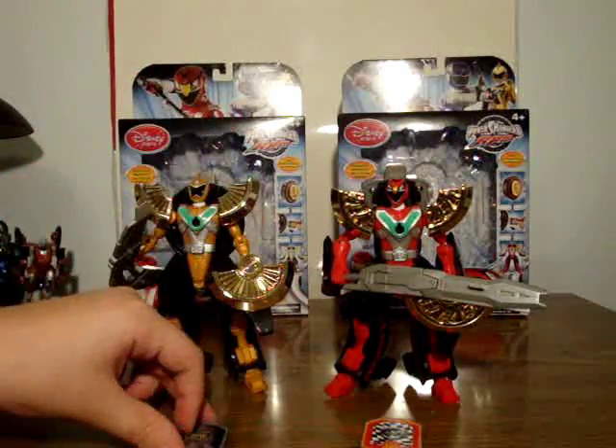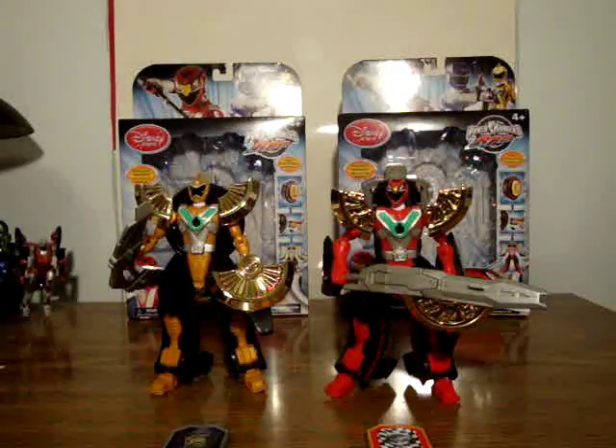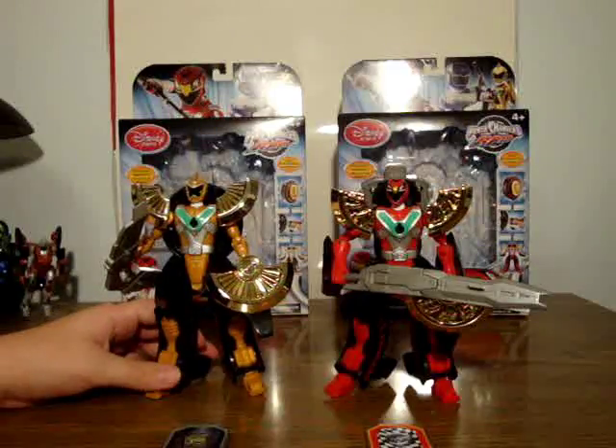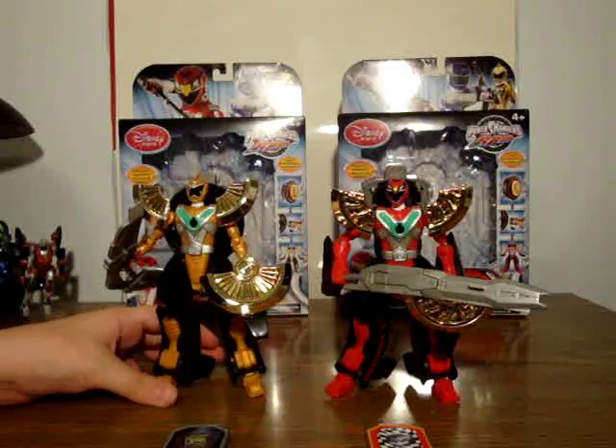I think they'll also make better sounds in the Sky Shift Morpher. The chrome is probably the only thing that's going to be very different about these, and the retail release won't have the chrome.